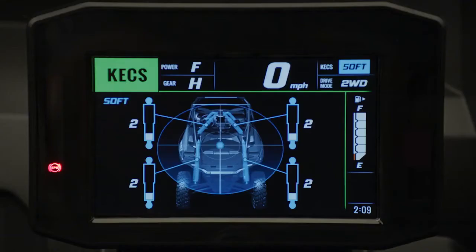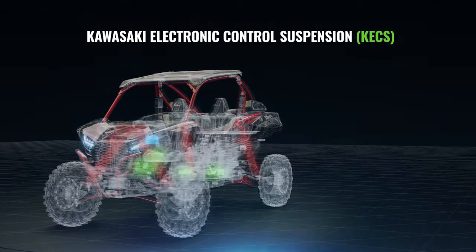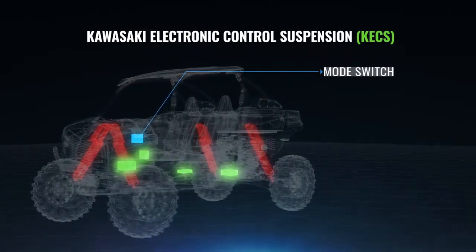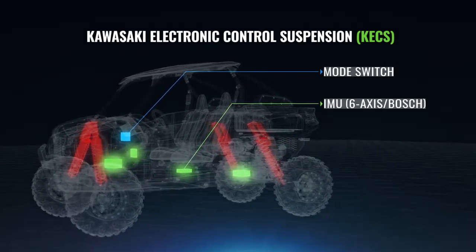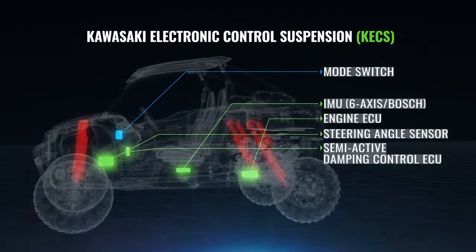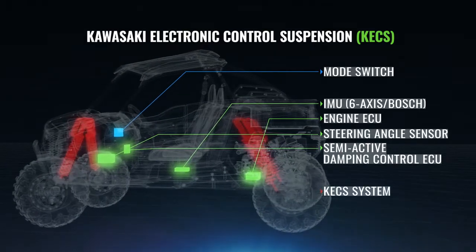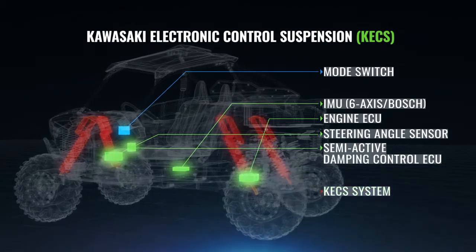Semi-Active Damping Control offers three modes: Soft, Normal and Firm. Damping character is set according to the suspension mode selected. Then, taking into account input from the 6-axis Bosch IMU, Engine ECU and a steering angle sensor, the Semi-Active Damping Control ECU adjusts to the ground surface environment in real-time to provide the ideal damping, delivering consistent suspension performance and ride comfort.